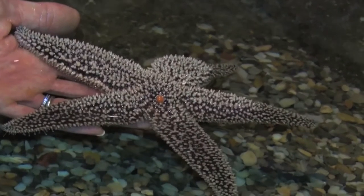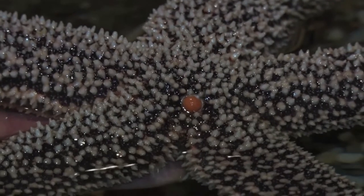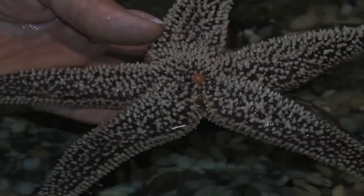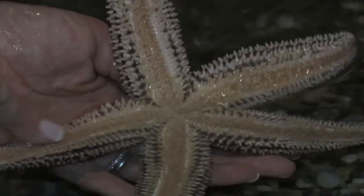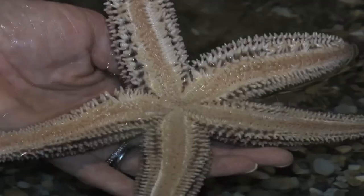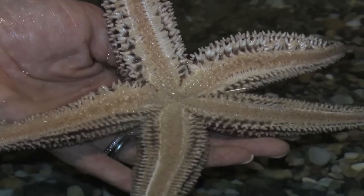People always ask us about this little orange spot in the middle. This little orange spot is actually called a madreporite, and that's where the animal can bring water into its body and pull water out of its body. That water helps them to use the tube feet that they have underneath. They have hundreds of almost suction-cup type feet or legs that they move around on, and that's what helps them stick to walls and climb the sides of rocks.